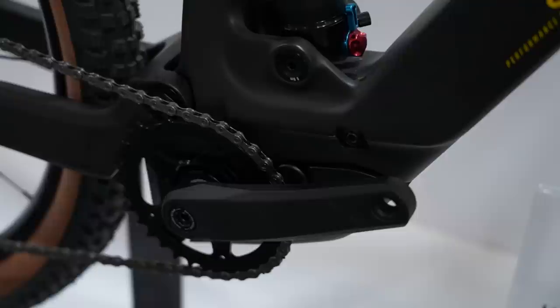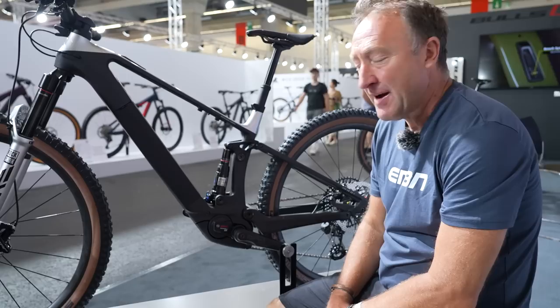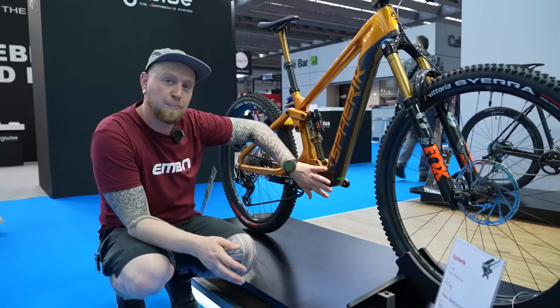Come on, Bulls — €5,999 for a bike which is proper stunning, featuring the Bosch SX motor and 140mm travel. Nothing more to say, really. With the Bosch system on these lightweight bikes, they do a range extender of 250 watt-hours, but I think you could probably just get a spare 400 watt-hour battery — it's so small, just stick that in your backpack.